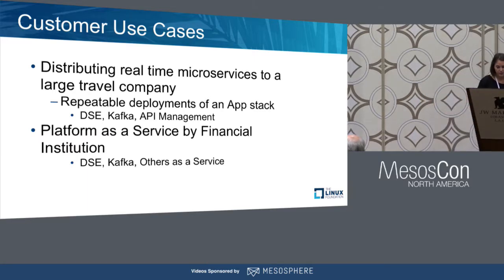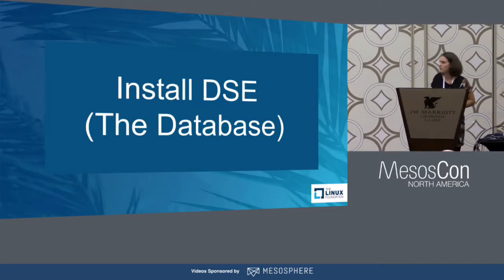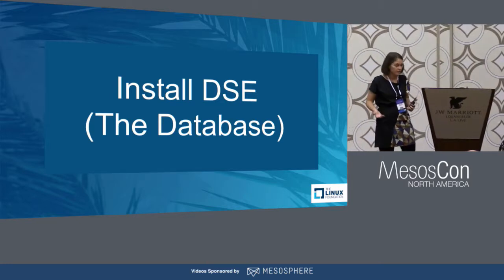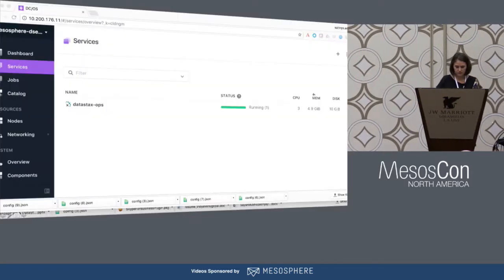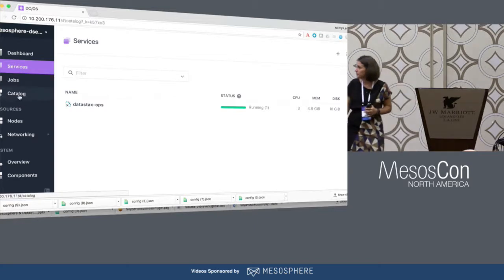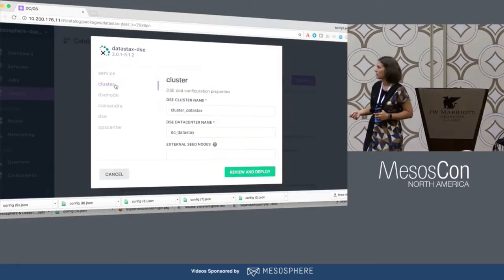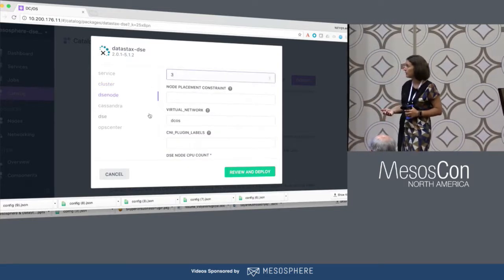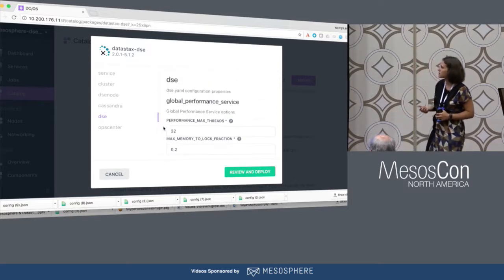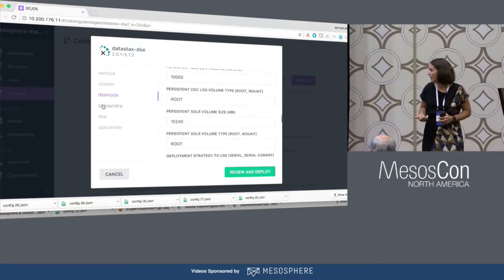We're going to jump into demos. The first is a simple installation of DataStax Enterprise on DCOS. We go to the catalog, see the certified service, and configure it. You can see the cluster name, decide if you want search, analytics, or graph — one data center or all three — how many nodes, memory settings, storage settings, whether you want root or mount volumes.